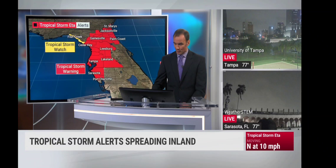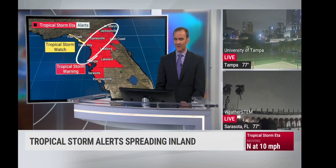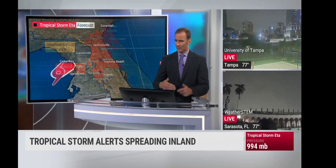A tropical storm warning stretches all the way from Port Charlotte, but we're really going to be targeting the area from Cedar Key to Gainesville over toward Jacksonville, and even now up toward St. Mary's in Georgia. The strongest winds from Ada will be concentrated in this area. We're also starting to see the Georgia coast begin to experience some of the worst conditions as far as wind speeds.